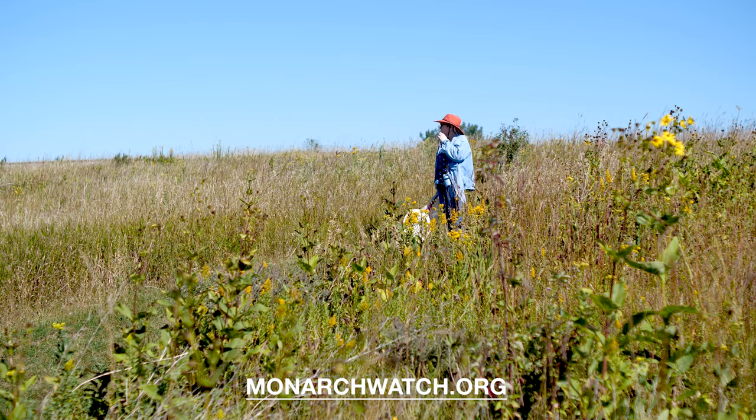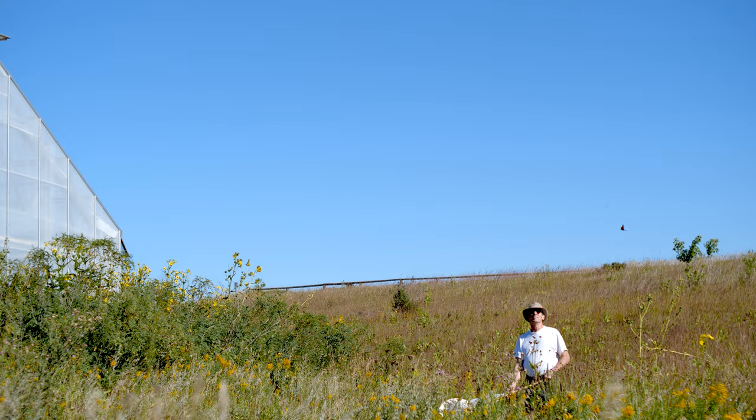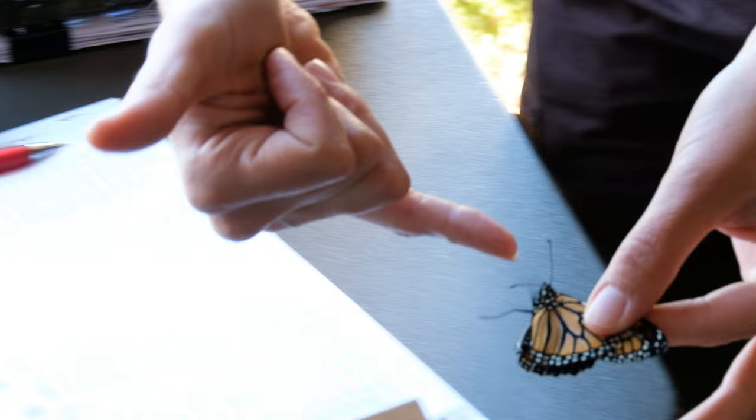If you find a monarch that is tagged, there is a website that you can report that tag and it can help make decisions about areas that need protection and to make sure that there is food available, that there's habitat for those monarchs to live through so they can make it to Mexico.